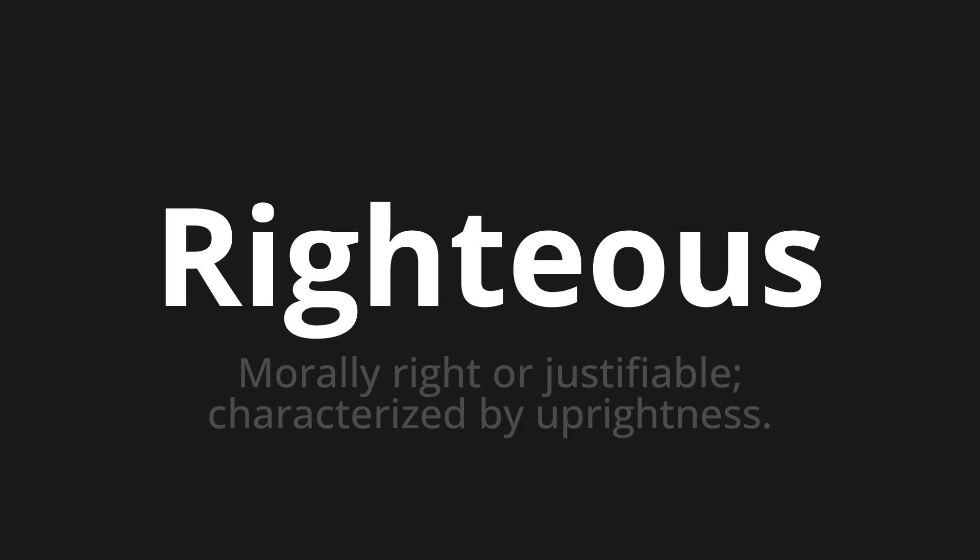One more time: righteous, righteous, righteous.